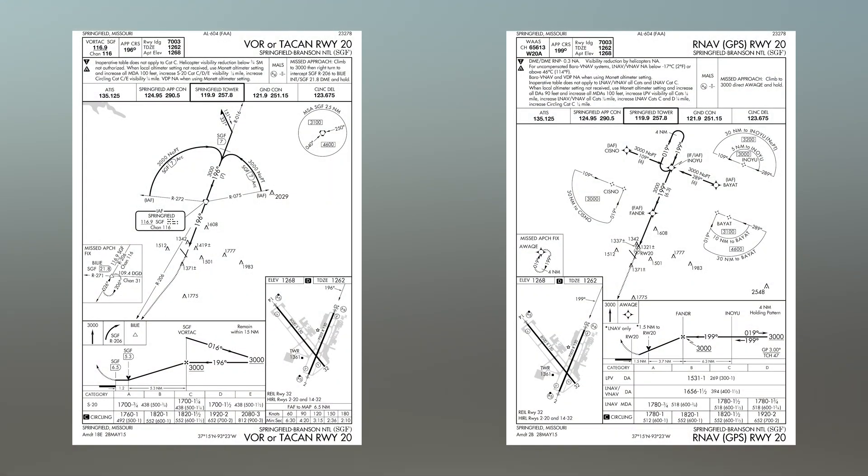One mitigation strategy might be to load an instrument approach or GPS waypoint aligned with the runway on which you are landing. If you are unsure of how to accomplish this, refer to the operations manual for the equipment in your aircraft. This can help ensure you are on the appropriate final.